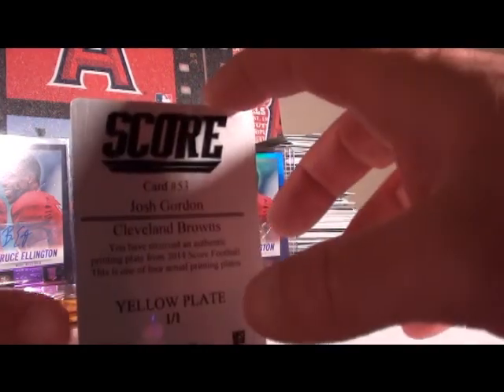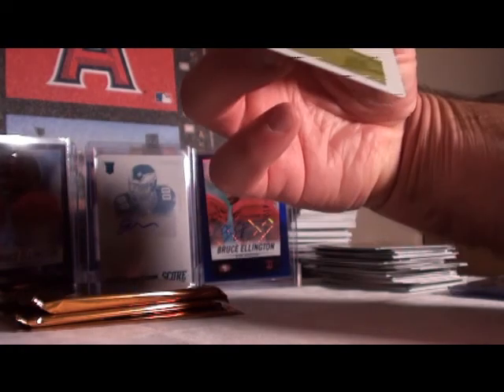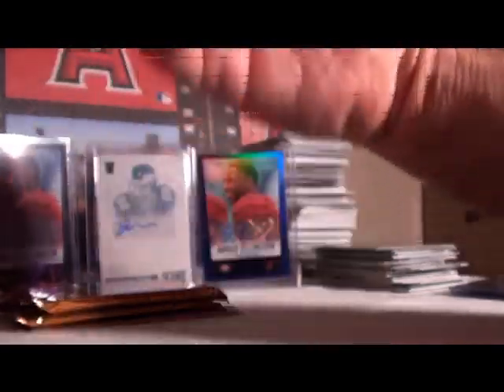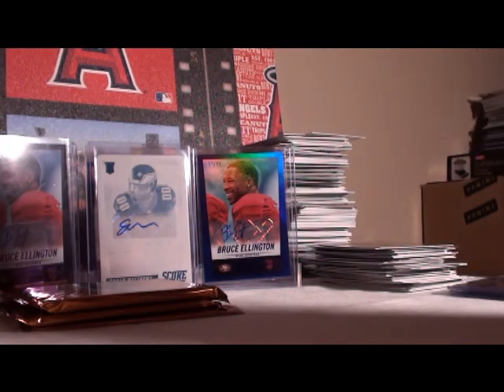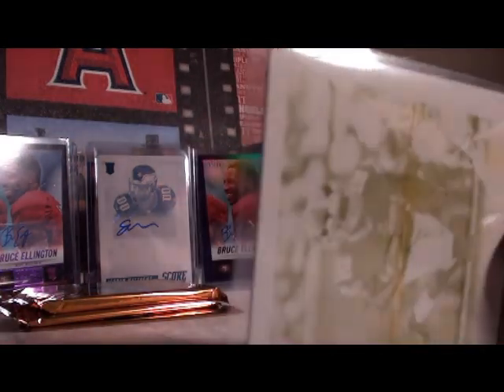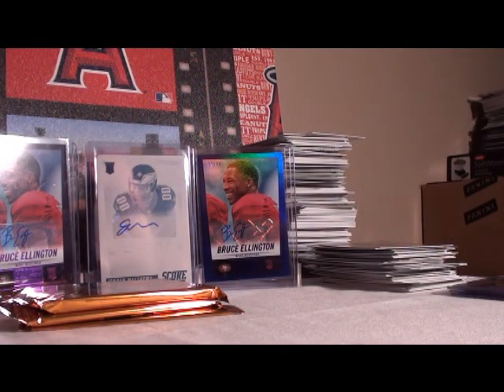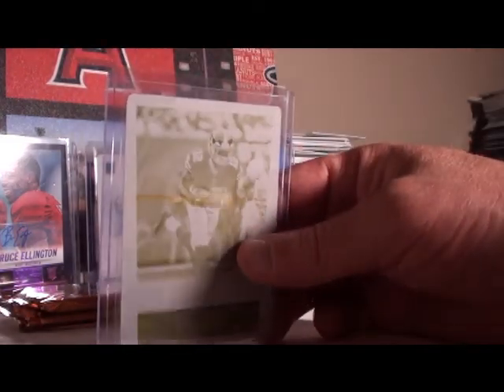We were all wrong — Josh Gordon, Cleveland Browns. There's a lot of yellow on that thing, look at that line right across his midsection. Not a signature but free yellow ink. Alright, two printing plates — nice box, or I should say nice carton.